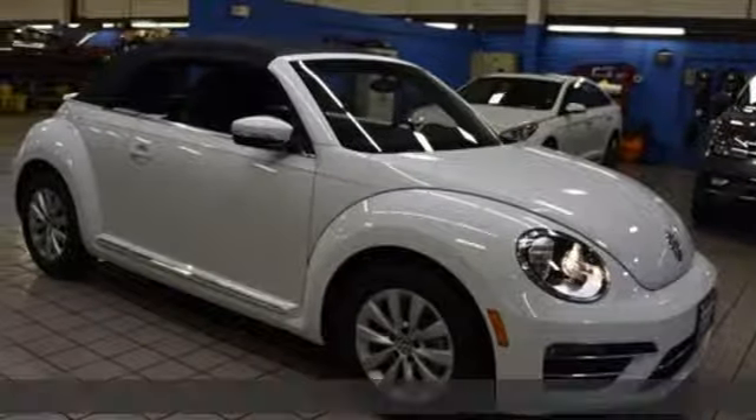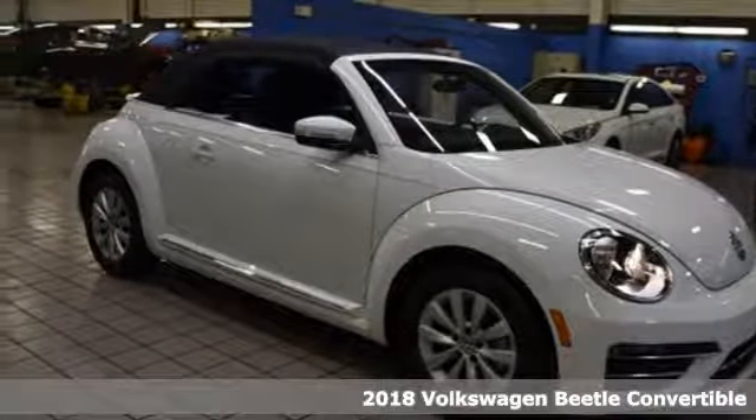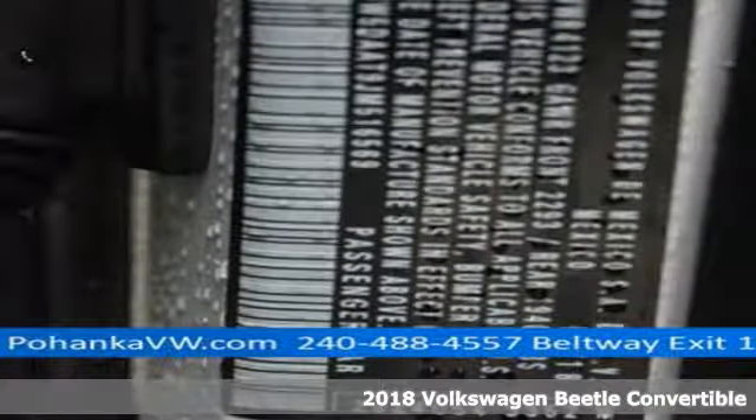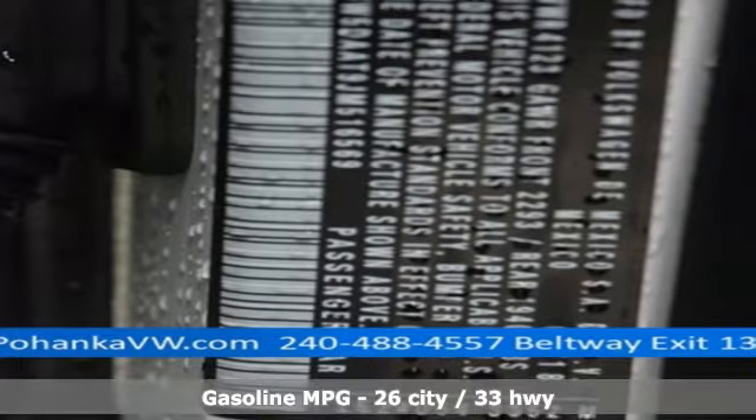Here's a new 2018 Volkswagen Beetle convertible. Break the mold and outrun the crowd in this iconic Beetle. A great vehicle is comprised of great features like these.